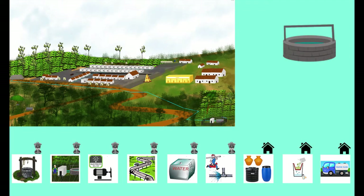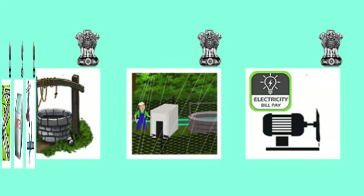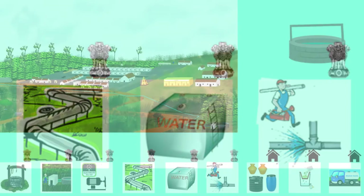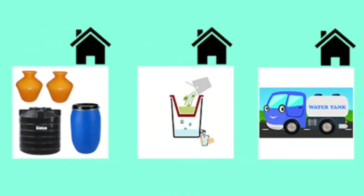Supplying water to families in such a village that depends only on an open well includes expenses borne by the government, such as digging an open well, electric motor and motor room, pipeline, village storage tank, and regular repair of pipelines to ensure regular supply of water. Additionally, households also bear expenses such as storage facilities, water filters, and hiring water in private tankers.